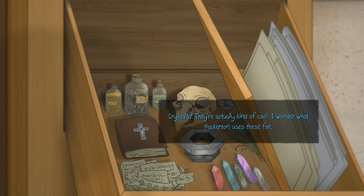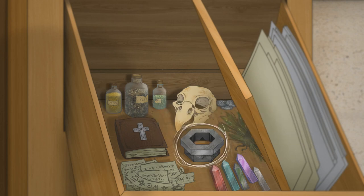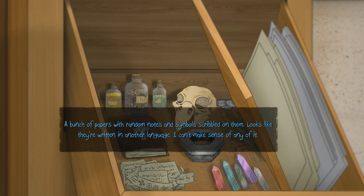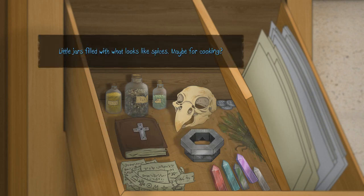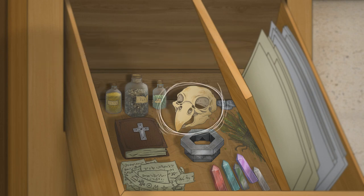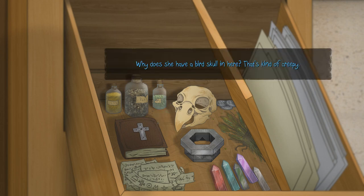Crystals? They're actually kind of cool. I wonder what Packerton uses these for. I don't think you want to know, honestly. What is this? A bunch of papers with random notes and symbols scribbled on them. Looks like they're written in another language — I can't make sense of any of it. Very interesting. And we've got some little jars filled with what looks like spices. Maybe for cooking? For cooking skulls with. Why does she have a bird skull in here? That's kind of creepy.